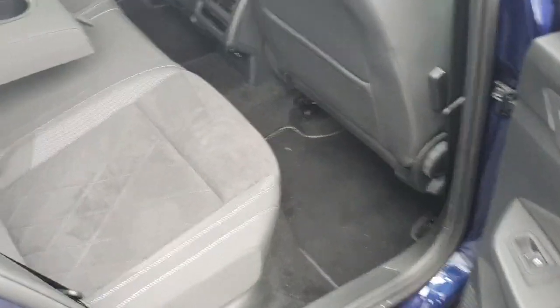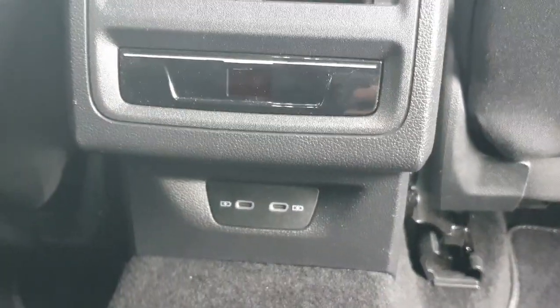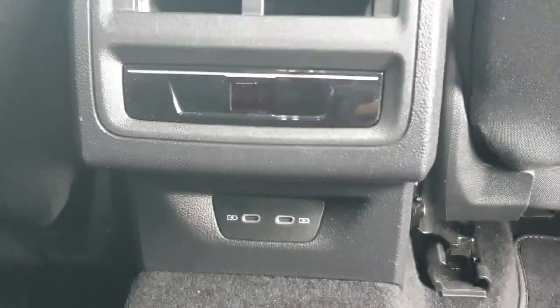Coming around to the back you have plenty of leg room. You have your ISOFIX points on either side, an armrest with two cup holders, and here we have our rear air conditioning unit which you can change from hot or cold. You also have two USB-C charging ports as well.